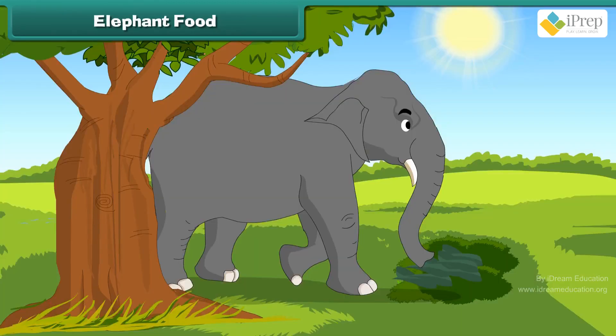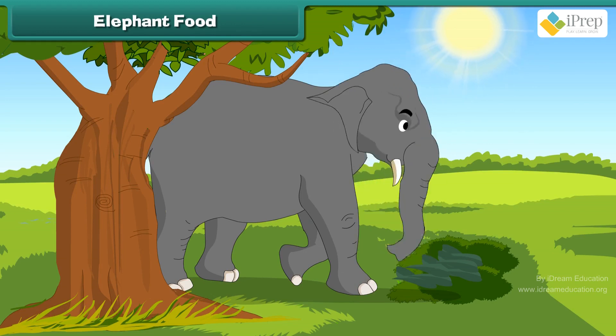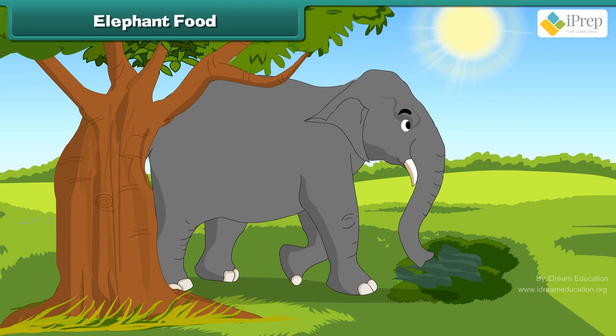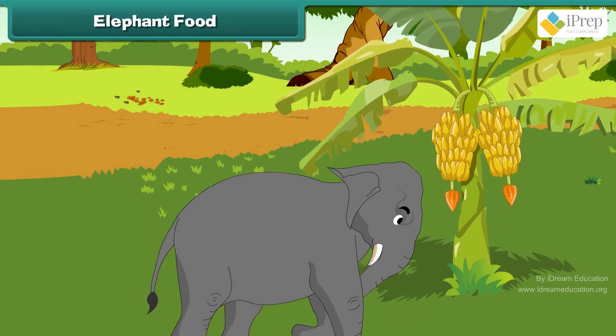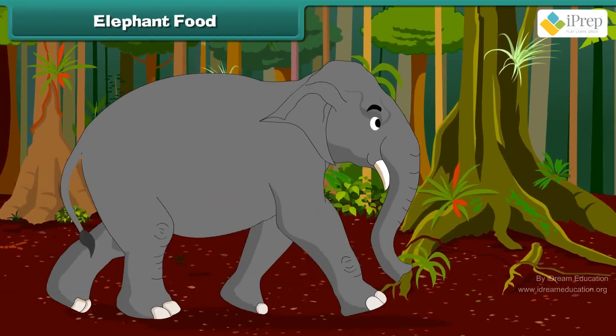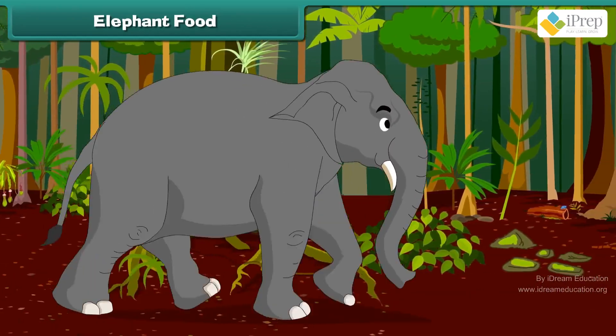Elephants eat plants and leaves. They eat large amounts of leaves, grass, and tree bark as they are such big animals. They also like to eat bananas. They are very heavy. Elephants can live as long as 80 years.